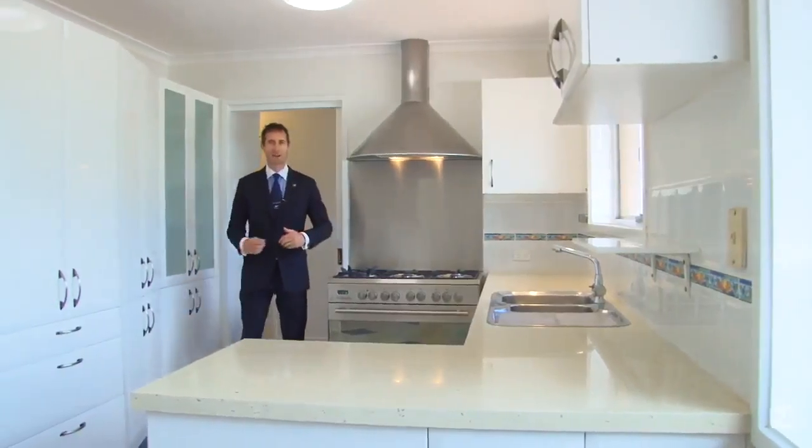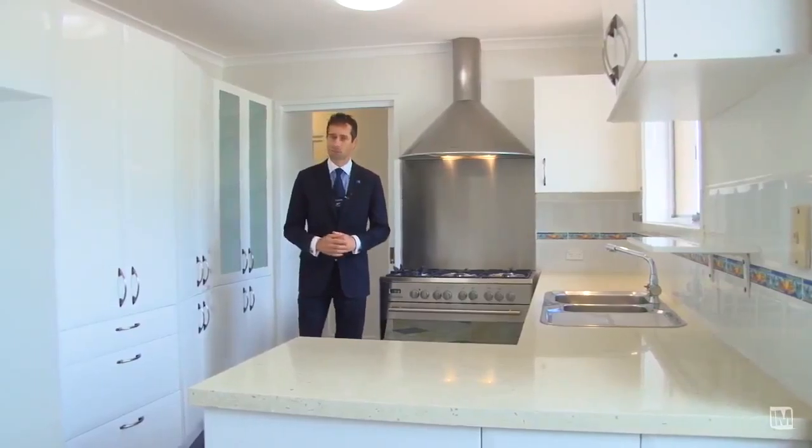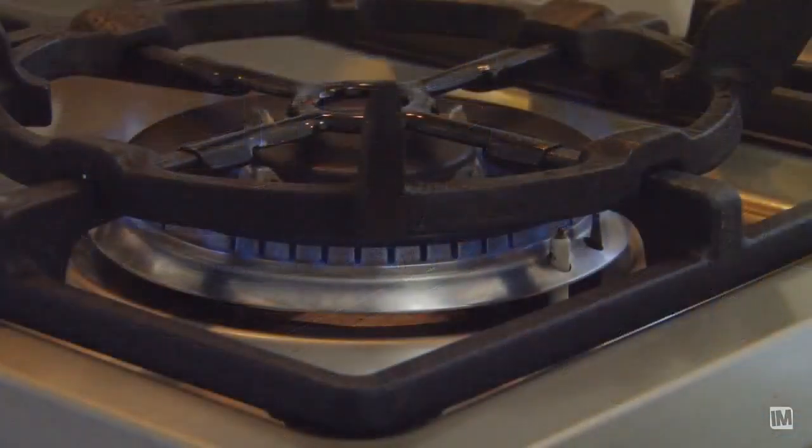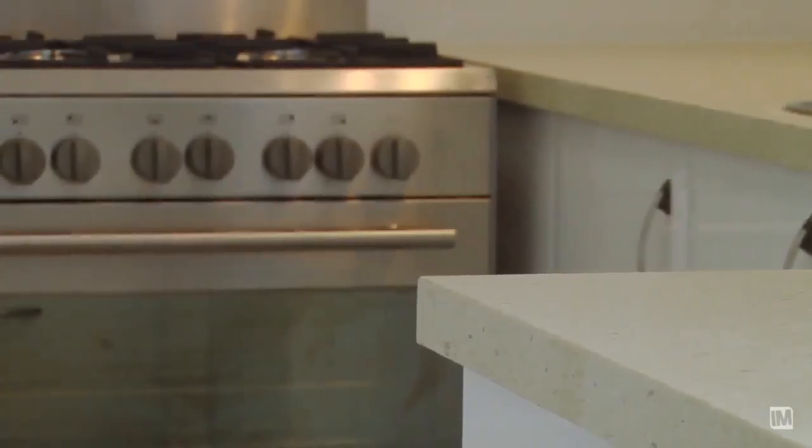Here we are at the heart of the home, the fully renovated kitchen — stone bench tops, oversized six burner gas cooktop and 900mm stainless steel oven.